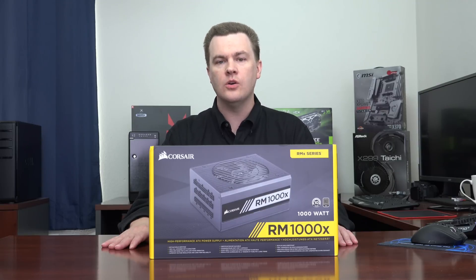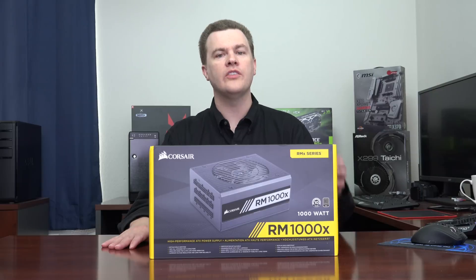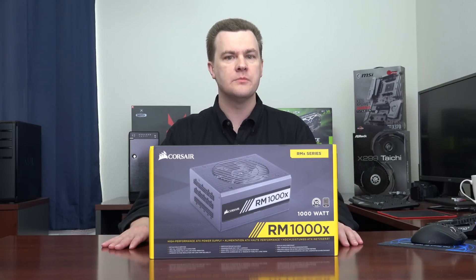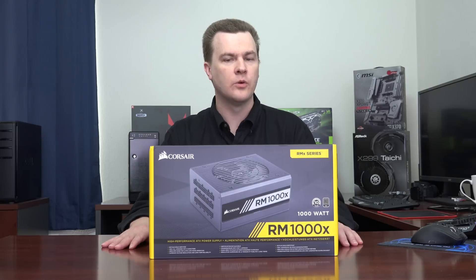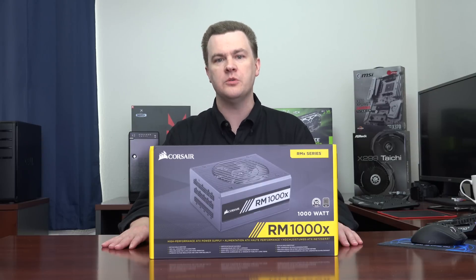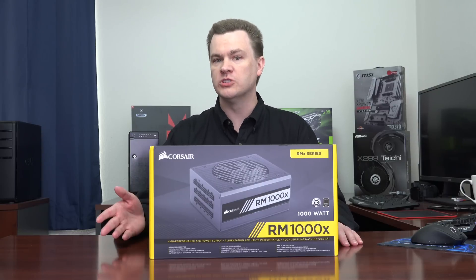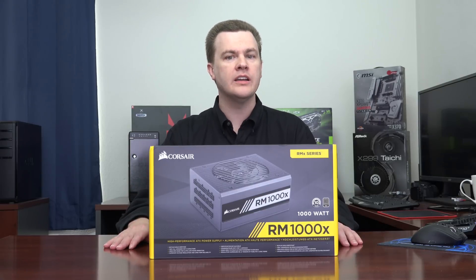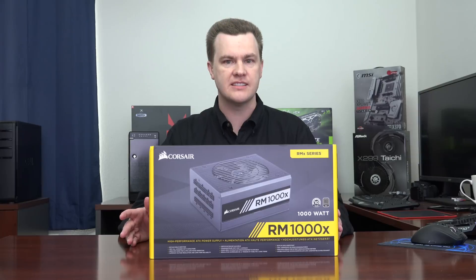As far as graphics cards go, you can get up to about 250 to 300 watts of power on the top-end Nvidia cards, and over 400 watts of power consumption on an RX Vega 64 liquid cooled, especially if you are overclocking it. Now add multiple graphics cards, hard drives, and other peripherals, and that is why you should consider a 1,000 watt power supply if you are building such a system.